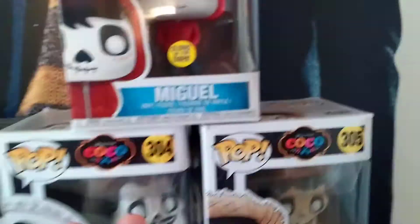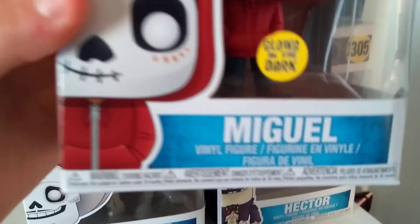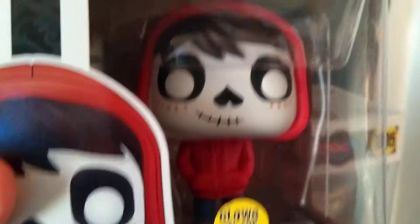Every Funko Pop I'm going to show you in this video, I'm definitely going to open. So admire these Funko Pops — they're really cool. Let's get a bit of a close-up. It glows in the dark too.